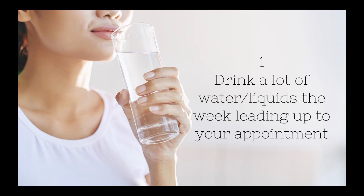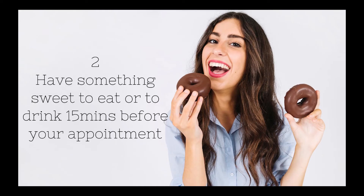Number one: drink lots of water or liquids the week of the appointment. This is to ensure that you have ample amniotic fluid for the baby to be floating around in. If there's a lot of amniotic fluid, the baby can freely move and hopefully have enough space to open their legs.